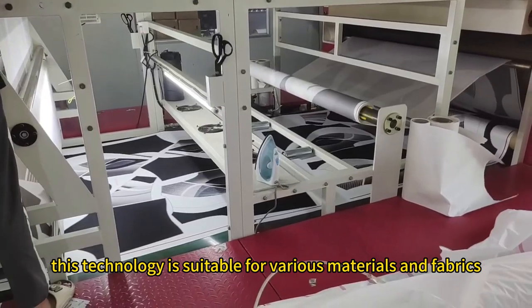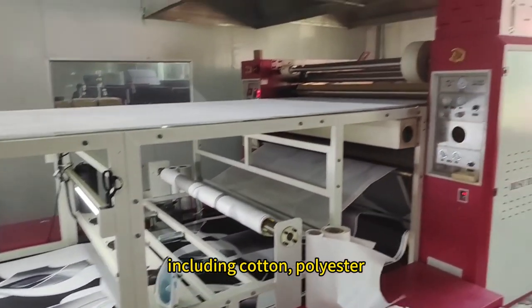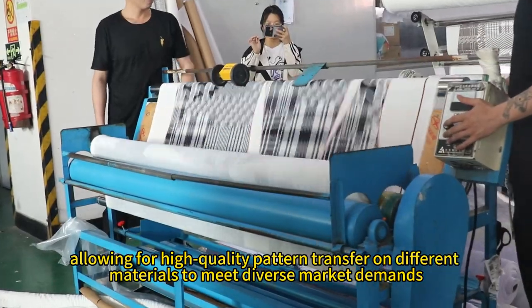Additionally, this technology is suitable for various materials and fabrics, including cotton, polyester, nylon, and more, allowing for high-quality pattern transfer on different materials to meet diverse market demands.